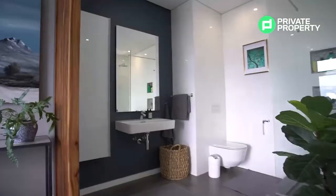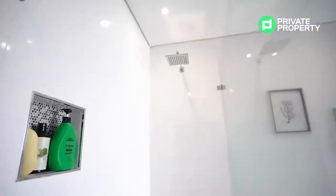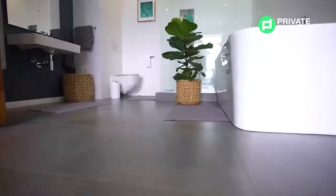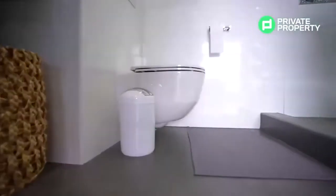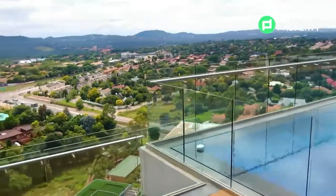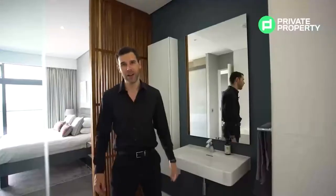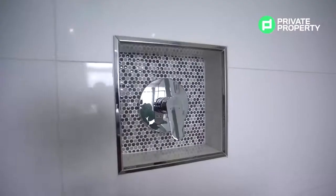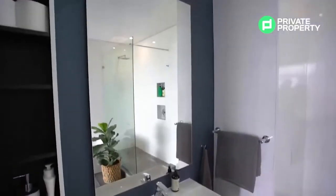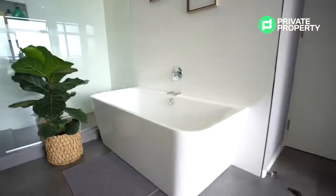My favorite feature within this bedroom is the bathroom behind me. A glass wall dominates the shower, separating it from the rest of the bathroom and allowing you to enjoy 180-degree views of Pretoria — one of the few cities that has remained as green as it is. On the right-hand side there's a floating bathtub, Hansgrohe taps throughout the apartment, a floating basin with a very large mirror, and floating toilets — all lending an air of sophistication to an otherwise ordinary apartment.